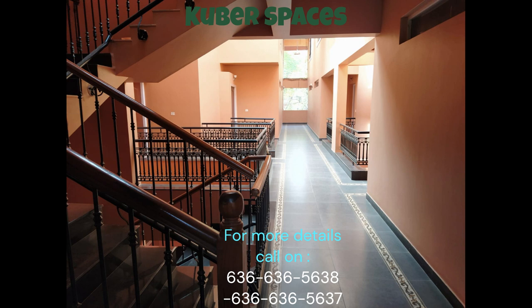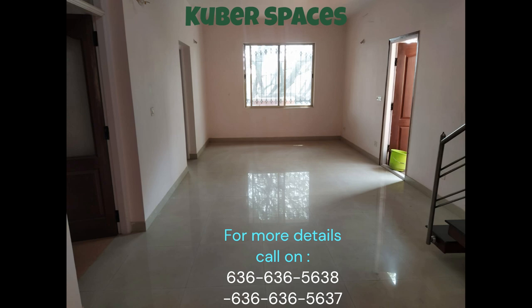With a price of 1.66 CR, this apartment is worth every penny considering the space, location, and amenities it offers.